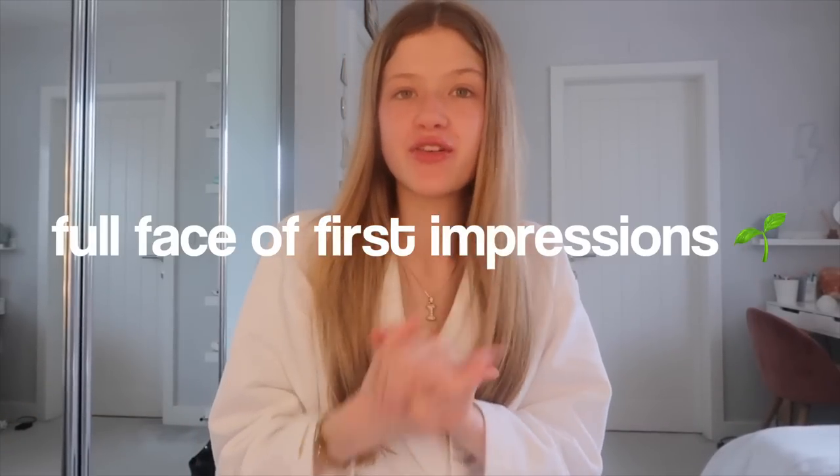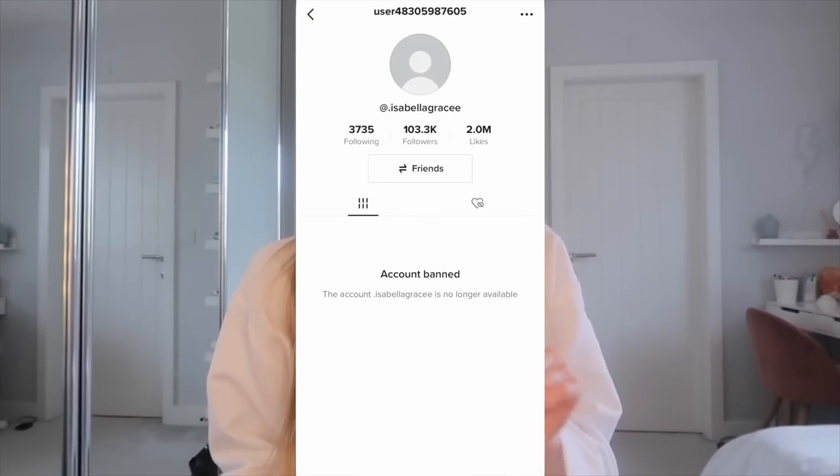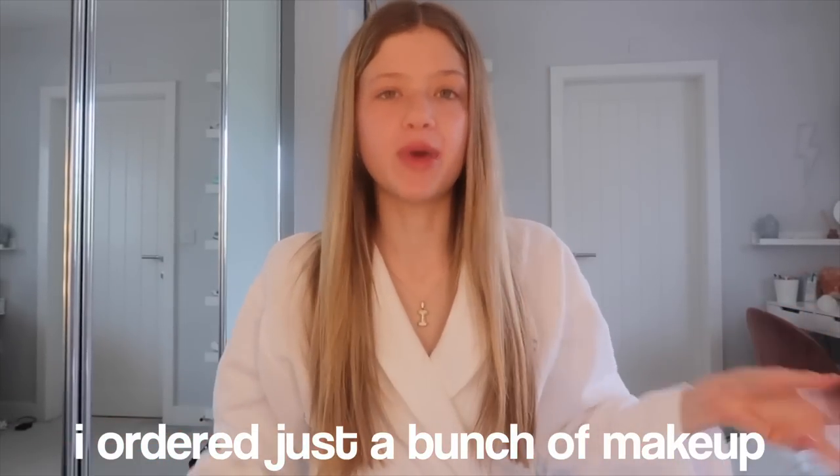Hey guys, welcome back to my channel. In today's video we're going to be doing a full face of first impressions. You may have seen my TikTok, which is now banned while I'm filming this — hopefully when this is posted it'll be unbanned. While my TikTok was up I posted a Sephora haul that got quite a lot of likes. I ordered a bunch of makeup and skincare I've been wanting, did a first impressions on TikTok, and thought I'd do a more in-depth one here. This bag is literally full to the brim.